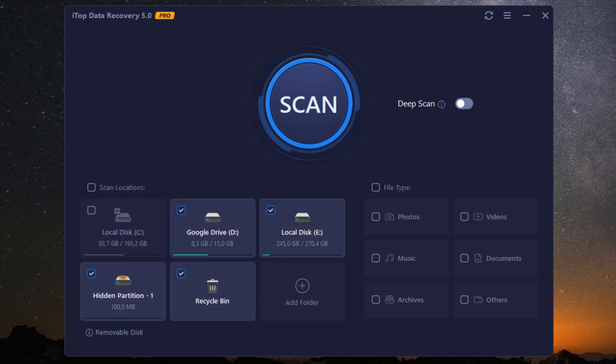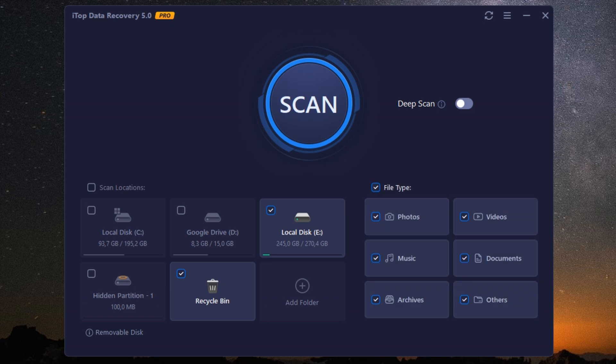Security is another big highlight. iTOP Data Recovery Pro ensures your data remains private and protected during the recovery process. No third-party access, no data leaks — just a secure recovery path.